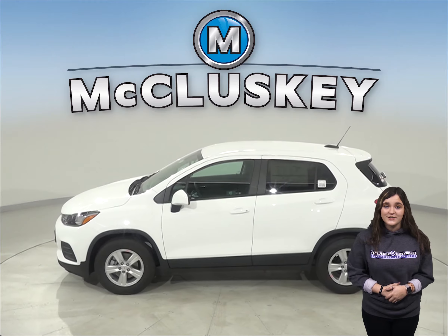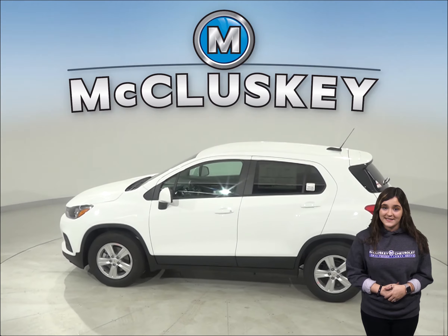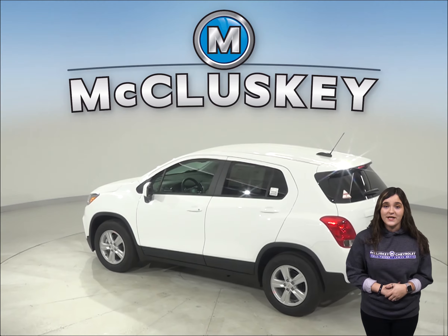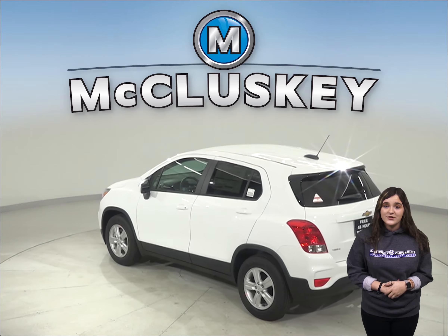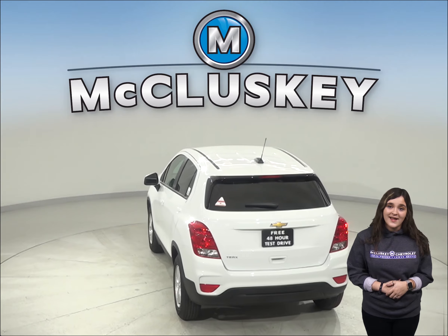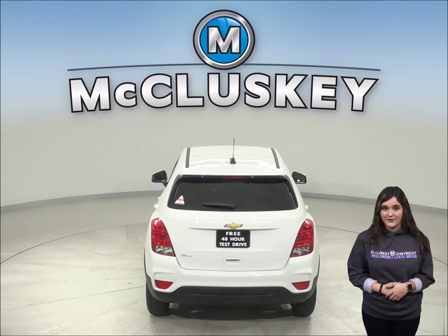To reliably start the Chevrolet Trax during all conditions and help handle large electrical loads, the Chevrolet Trax has a standard 525 amp battery. The Buick Encore's 438 amp battery just isn't as powerful.